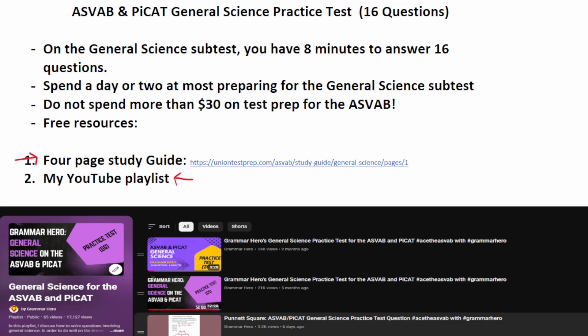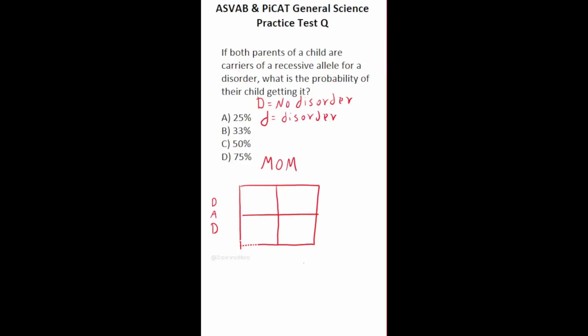Let's go ahead and get started with these practice test questions. This general science practice test question for the ASVAB and PI-CAT says: if both parents of a child are carriers of a recessive allele for a disorder, what is the probability of their child getting it? We're going to use a Punnett square to solve it. I'm going to put the dad on one side and the mom on the other. Capital D means there's no disorder, and lowercase d means the disorder is recessive or present.